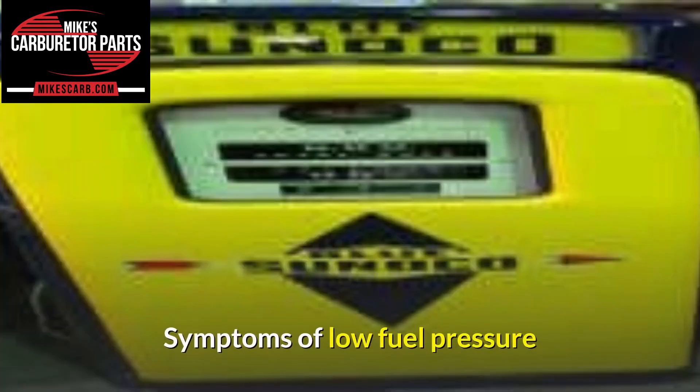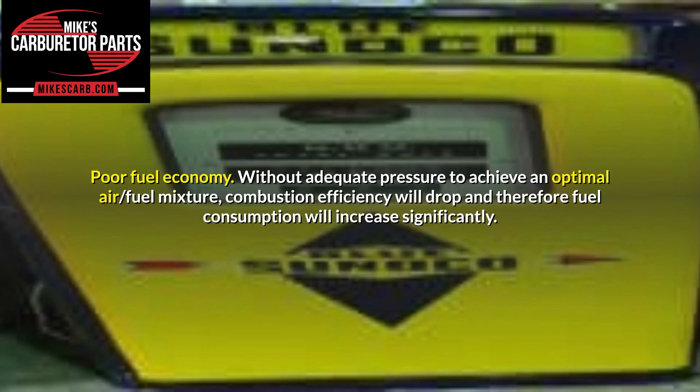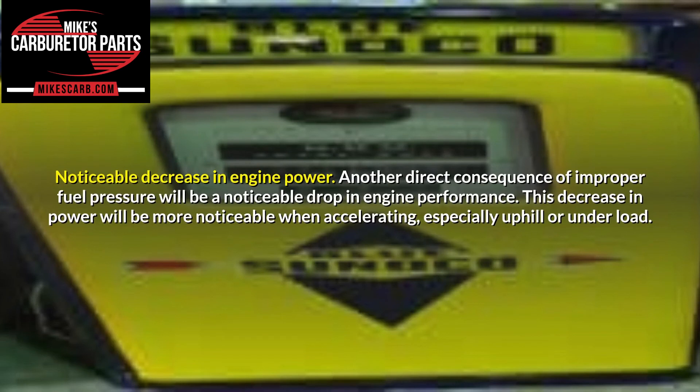Symptoms of low fuel pressure. Symptoms of a bad fuel pump, clogged injectors, or problems with the fuel lines and filters can vary slightly depending on whether your vehicle uses an MPI or GDI system. Poor fuel economy: without adequate pressure to achieve an optimal air-fuel mixture, combustion efficiency will drop and fuel consumption will increase significantly. Noticeable decrease in engine power: another direct consequence of improper fuel pressure will be a noticeable drop in engine performance, more noticeable when accelerating, especially uphill or under load.